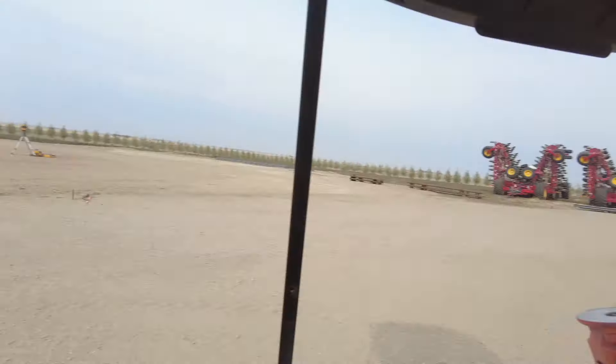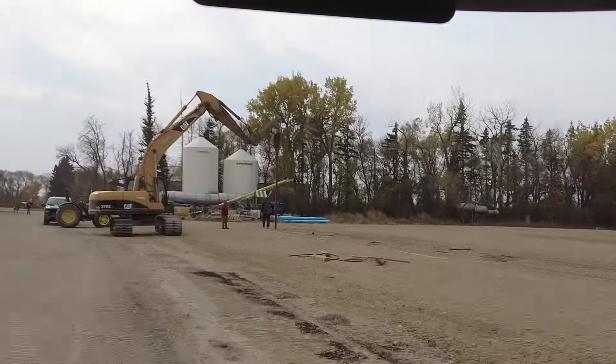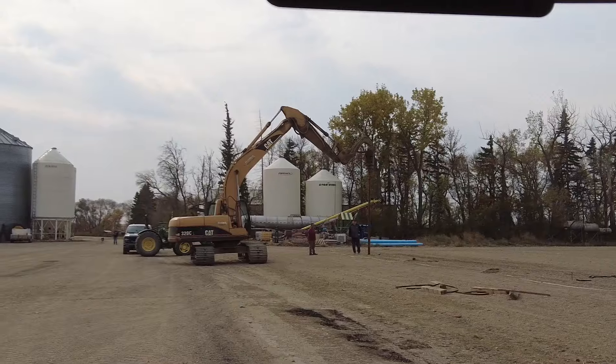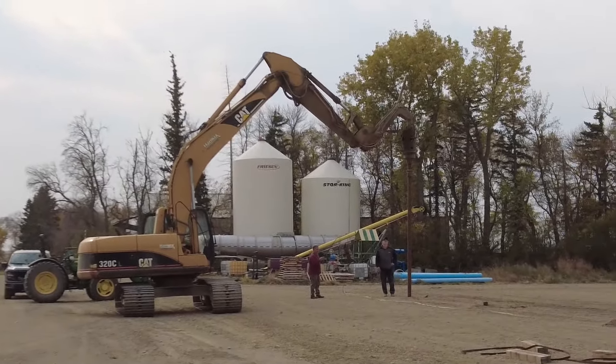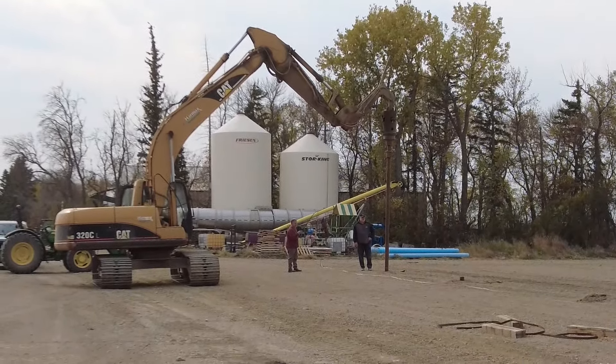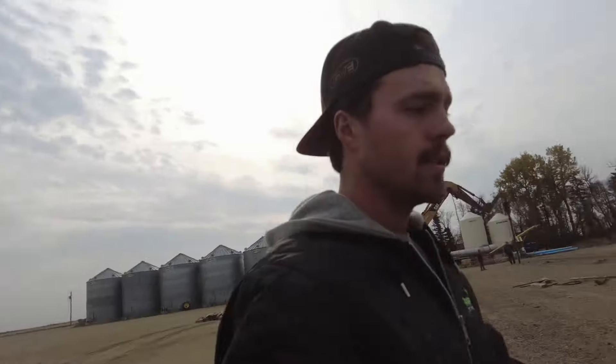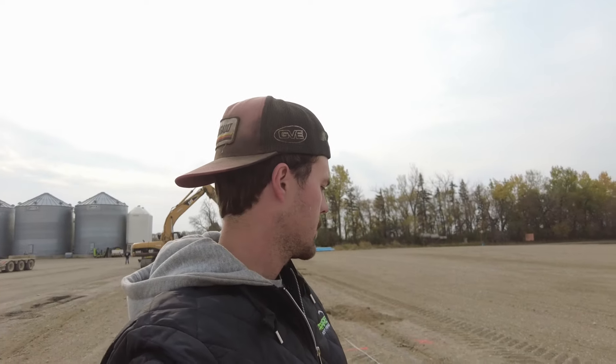The boys are putting in the piles. It's a big CAT 320 with the pile drill on the end — it just screws right in. They've already got a couple in here. They had to square it up earlier this morning with string lines for the building, which they did before I got any video.